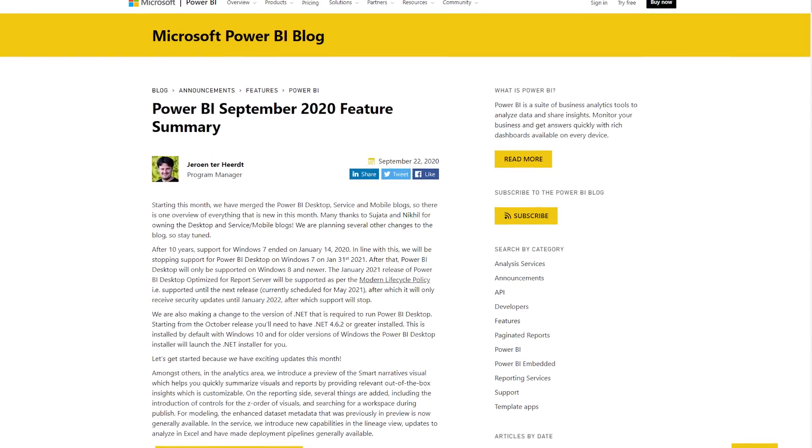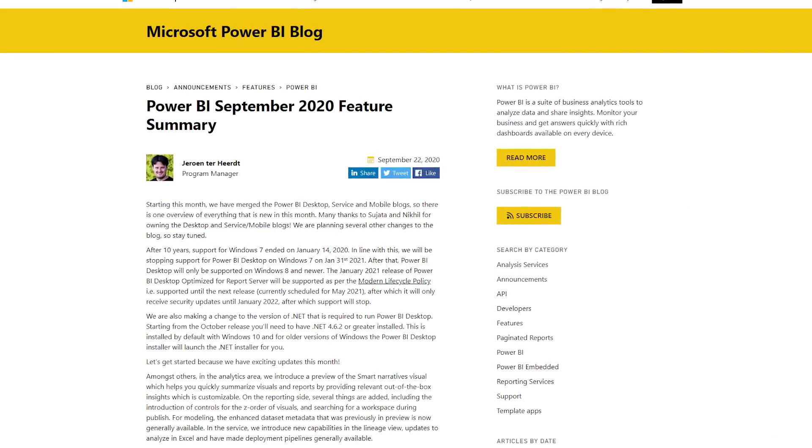We got a blog post for the Power BI September 2020 feature summary. One thing you may notice about this blog post is that it's not just the Power BI Desktop blog — it's everything. So it's got Power BI Desktop, the service, mobile — all of those items are now in one blog post instead of having different blog posts for those items.